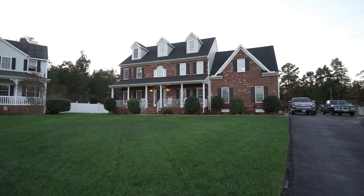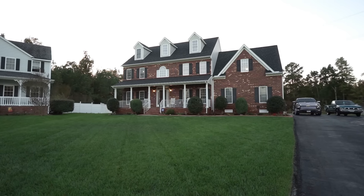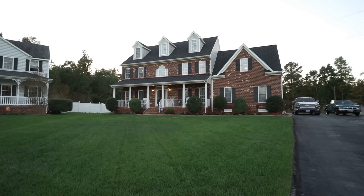Hi, this is Max Williams with United Real Estate, and today I'm in Chester, Virginia. More specifically, I am at 800 Elkington Court, and today we're going to take a look at a four-bedroom, three-and-a-half-bath colonial.